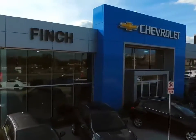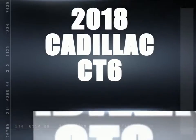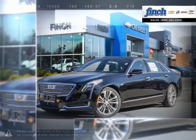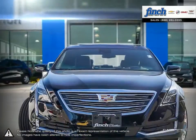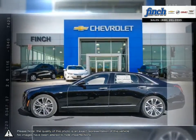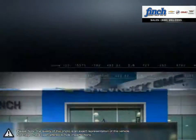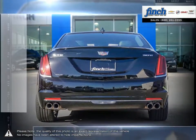Welcome to Finch Chevrolet. Today we're looking at a 2018 Cadillac CT6. The Cadillac CT6 provides a unique experience with an outstanding package that manages to pack in the space of a full-size vehicle for the price of a midsize. Its engaging driving experience gives the driver a nimble and lightweight feeling with crisp and responsive steering.